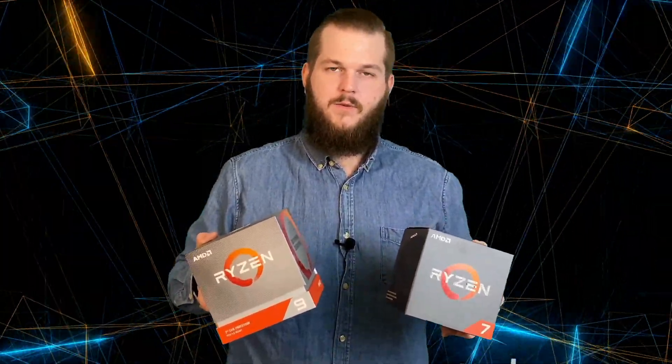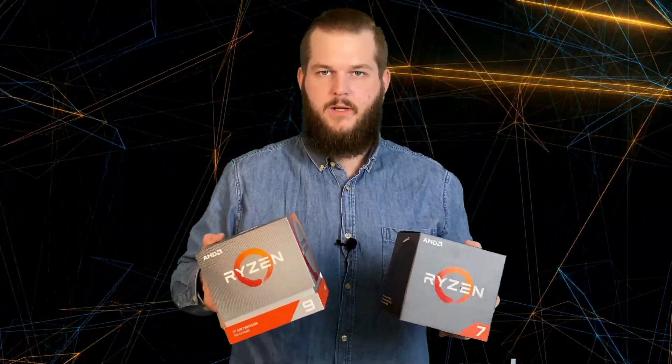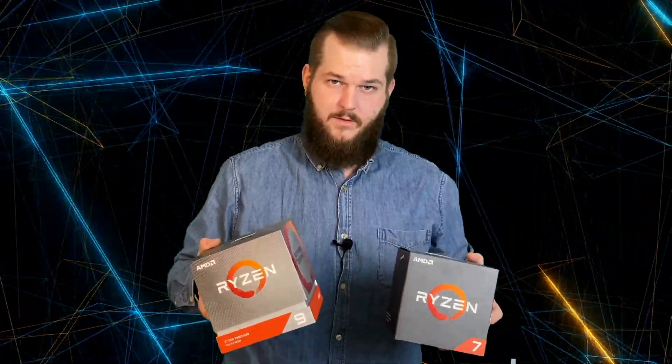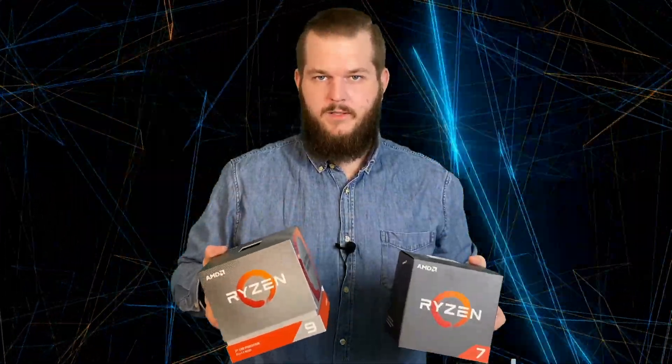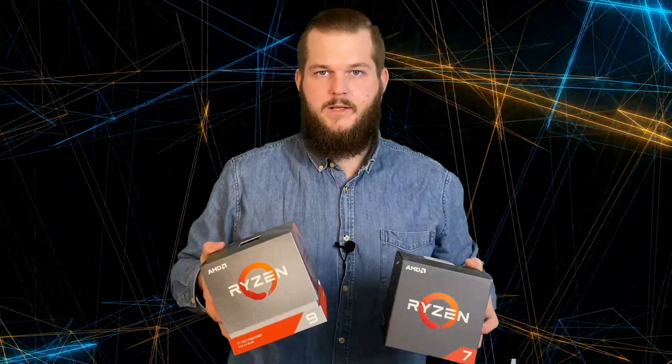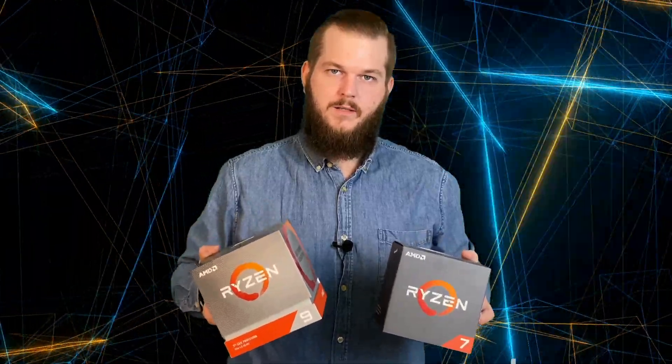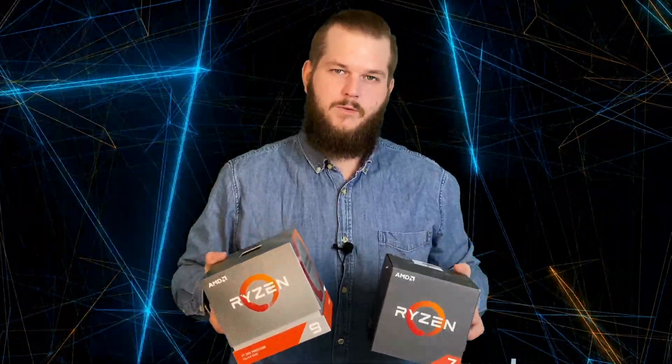Is it worth it to upgrade from Ryzen 7 to Ryzen 9 for gaming? Not really — it is a very small increase. But for productivity it is a significant improvement. If you're doing content creation, video editing, video encoding, everything, this one is very nice. It beat the Ryzen 7 in Handbrake by almost 10 minutes.